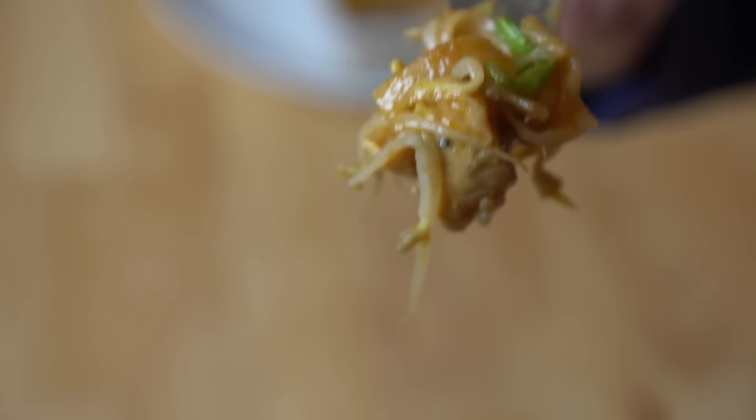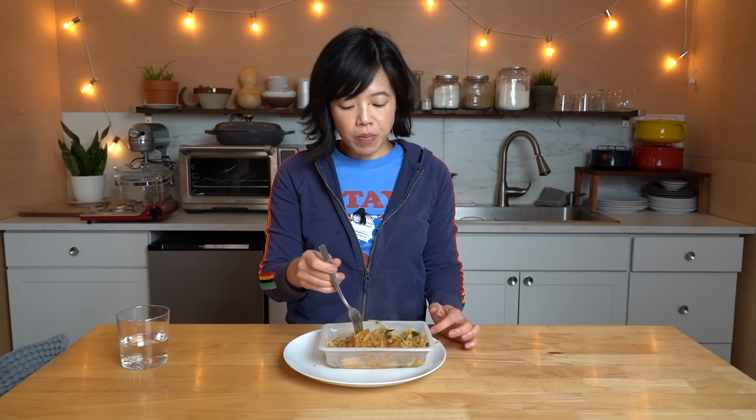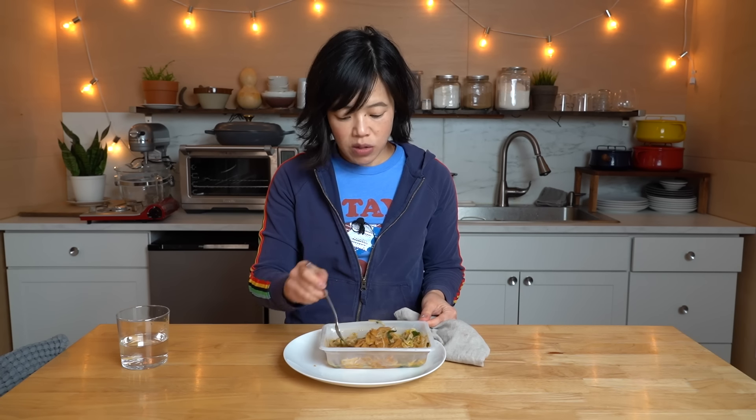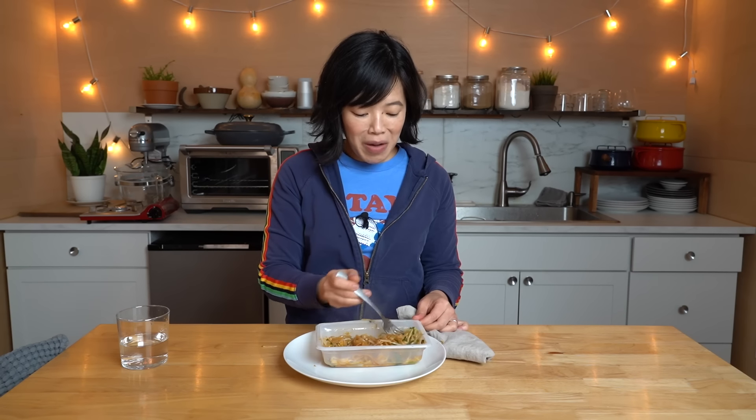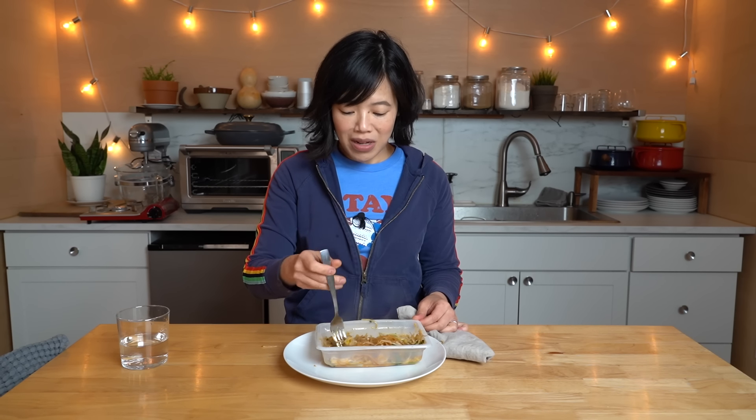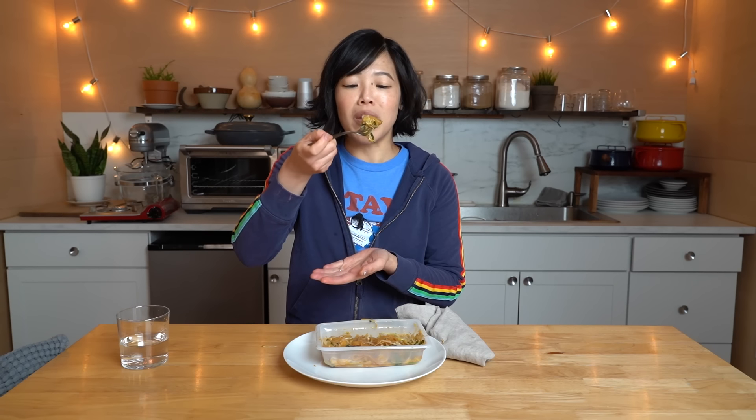Let's give it a taste! Itadakimasu! Did you hear the crunch of the bean sprouts? Yes! It's still crunchy. Delicious. And very garlicky as well — the bean sprouts are crunchy, very garlicky in flavor. Not too sweet. Sometimes I find Pad Thai made too sweet, but there is some sweetness, just not too sweet. Very flavorful. I think what I'm most happy about is the bean sprouts — I'm really happy to see them there and that they have a great crunch to them.